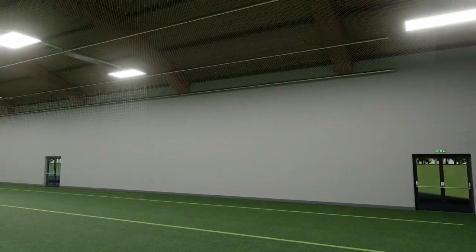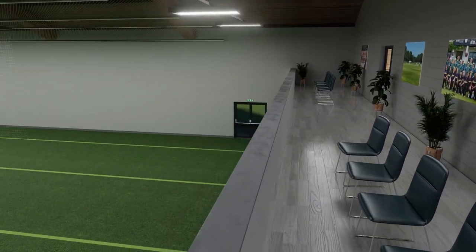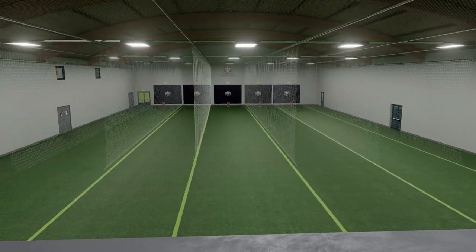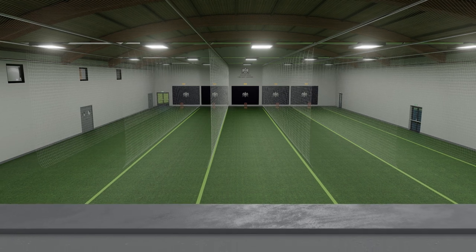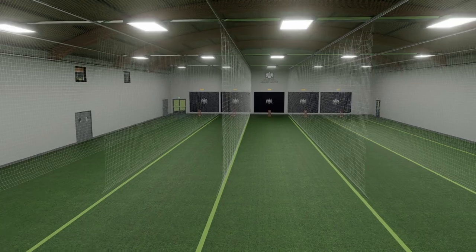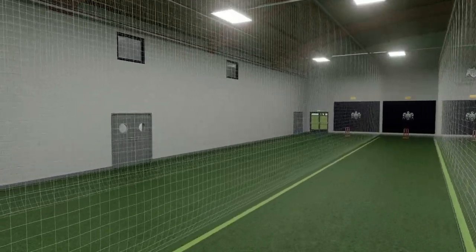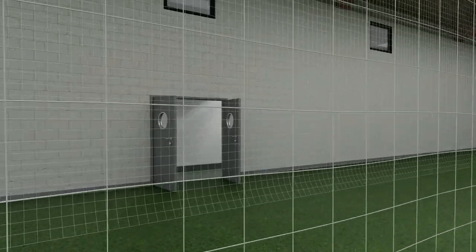At the bowler's end, an analysis balcony provides coaches with an excellent vantage point, with the ability to look down each of the five lanes from an elevated position. Each lane will also be fitted with analysis equipment that will enable instant video feedback to batsman and bowler, assisting our coaching team as well as enabling cricketers to self-coach with every ball.